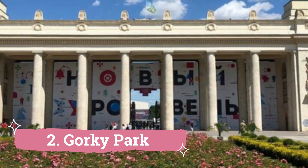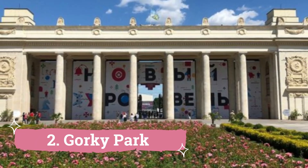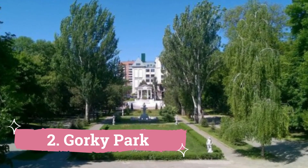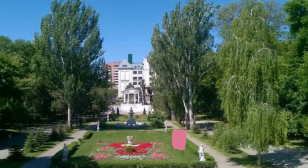Gorky Park. One of the main draws of Rostov-on-Don, Russia and a must-see for visitors is Gorky Park. This enormous park, which stretches along the Don River, has a wide range of attractions and activities suitable for people of all ages.